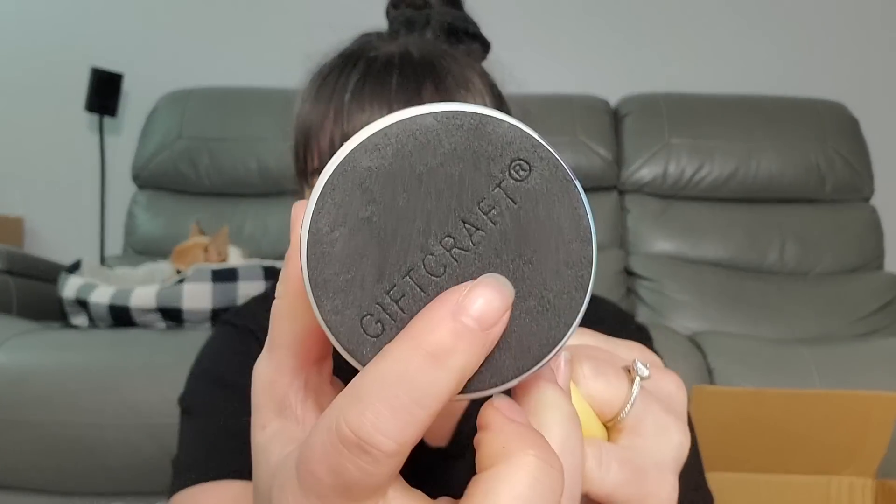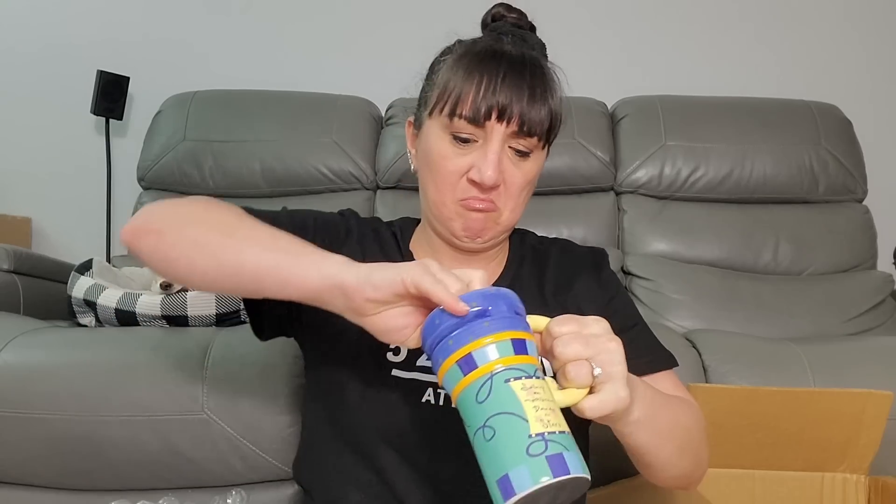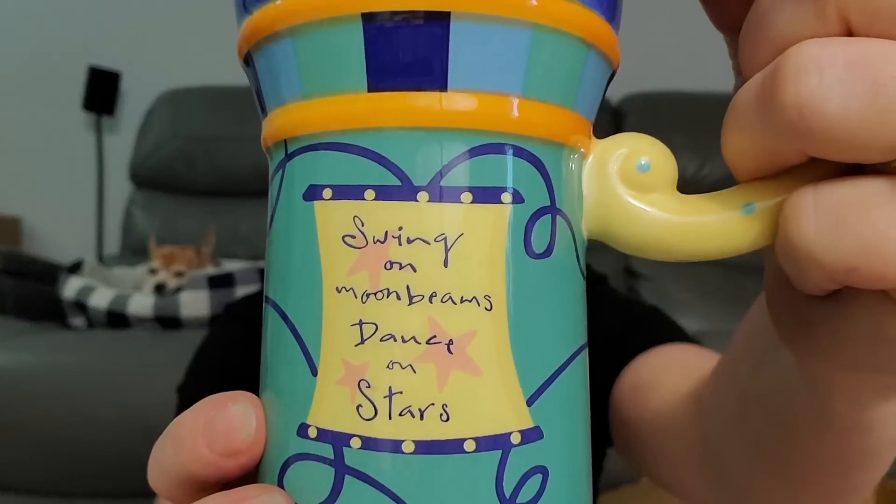Now we got a mug — 'swing on moonbeams, dance on stars.' It's not even — where's it by? Gift Craft. Like a non-slide, and even a top on it too. That's different — you put it in and you can turn it and drink out of the thing right there. I'm lefty — can I go lefty? It can go lefty. That's something you gotta worry about — can this thing go lefty or is it only righty? Because I like to pick up my things with my left hand. There's that for you guys.